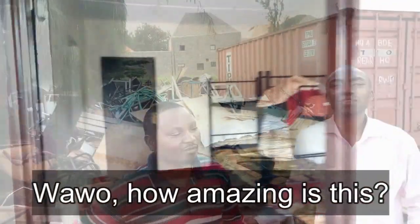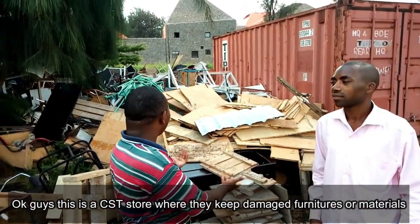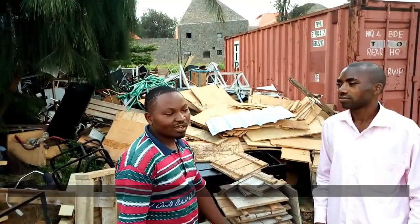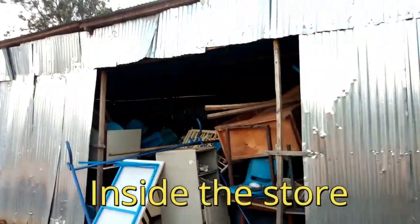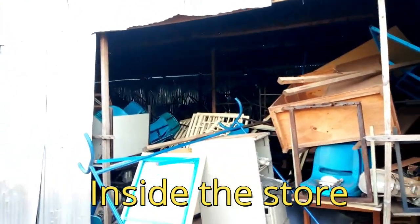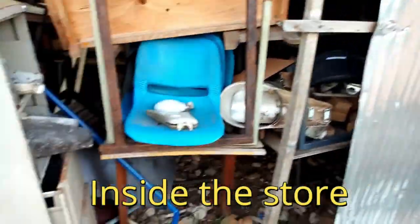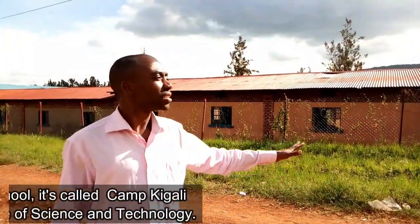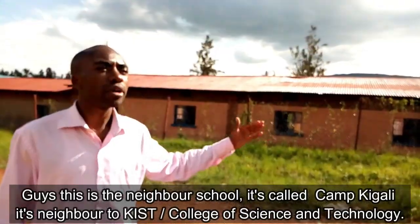Wow, how amazing is this! So this is the CST area. The neighbor school is called the Kigari Camp — it's a neighbor to Kingston.